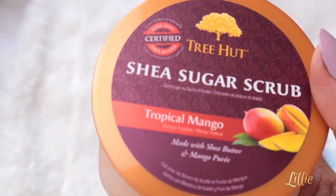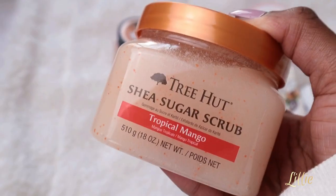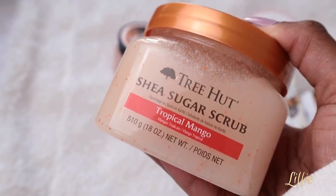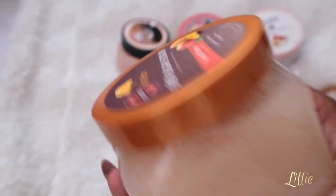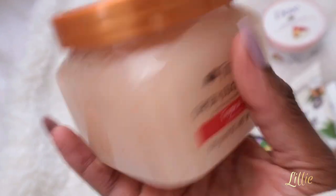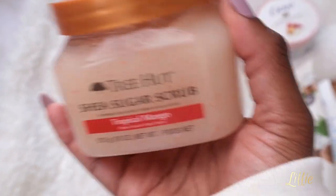Then I have the Tree Hut Sheer Sugar Scrubber in Tropical Mango. This smells like mango and it's a little bit harsh on the skin but works magic. It really hydrates and moisturizes your skin super fast and leaves your skin super smooth and smelling like mango. I love the fact that it comes in a big huge jar — you just use a little bit and it goes a long way, you don't need a lot of it.